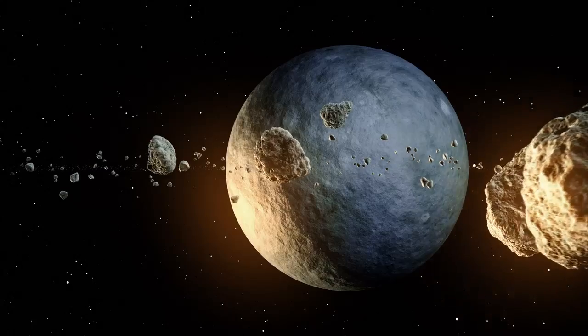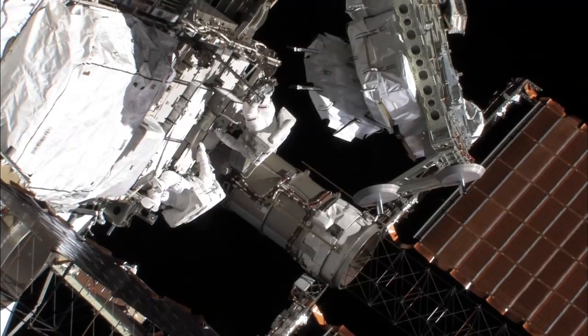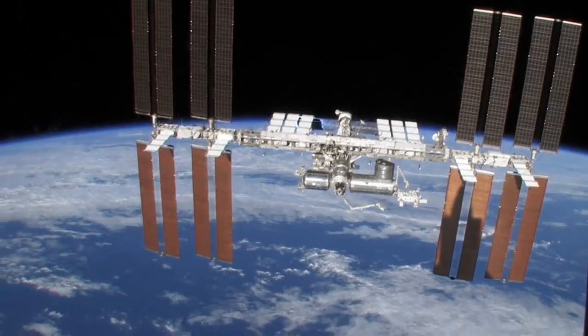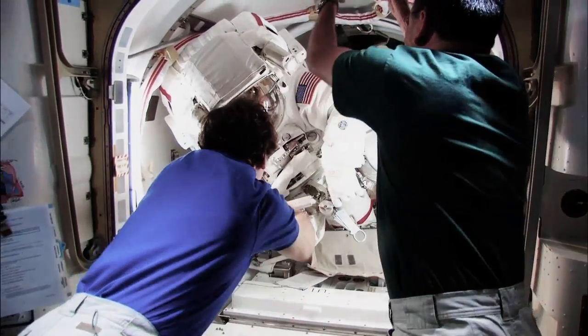Everything about space is hazardous. It's an extremely harsh environment. And yet here we have a laboratory where humans can thrive and they can do experiments and they can learn more about their environment and how to mitigate those dangers.